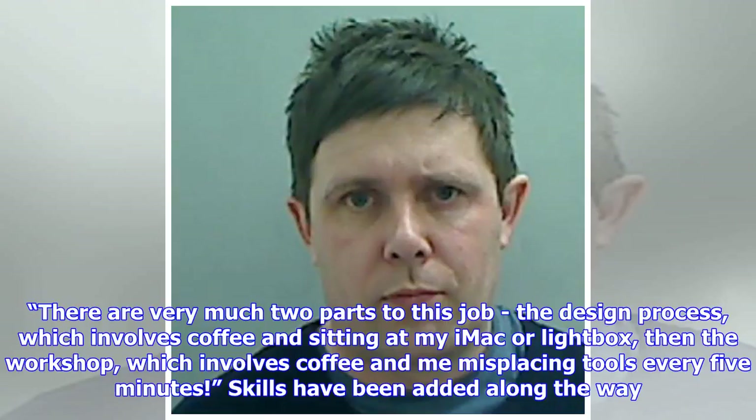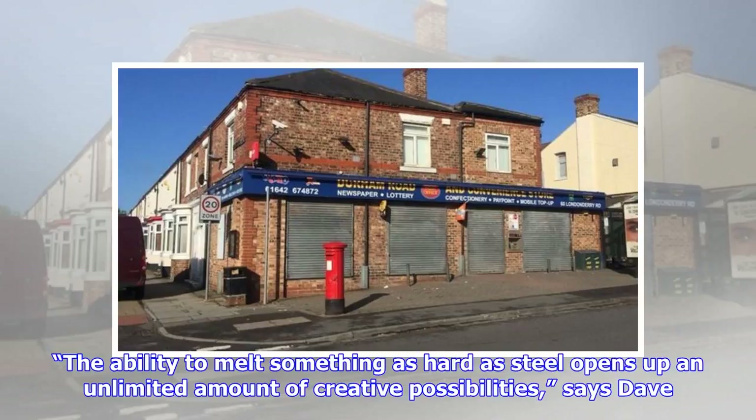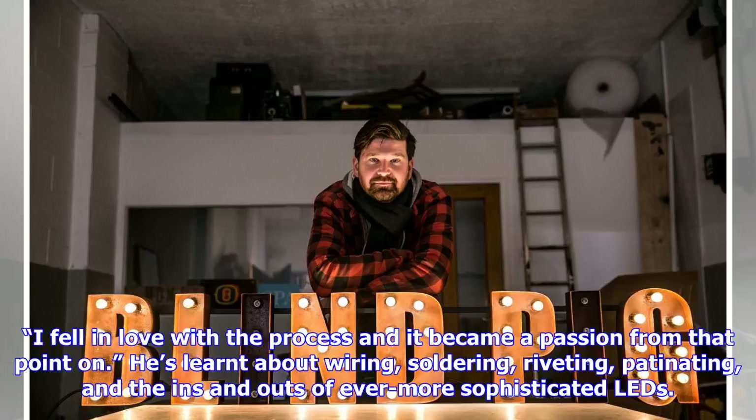Skills have been added along the way. A stint as a pipe fitter's mate in London introduced him to the wonders of welding. The ability to melt something as hard as steel opens up an unlimited amount of creative possibilities, says Dave. I fell in love with the process and it became a passion from that point on.